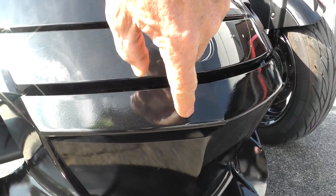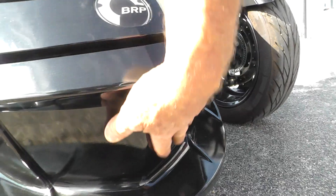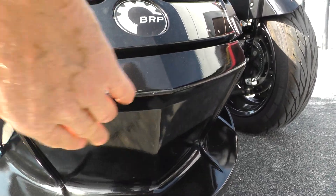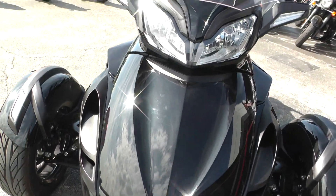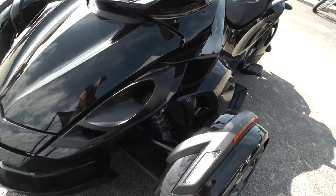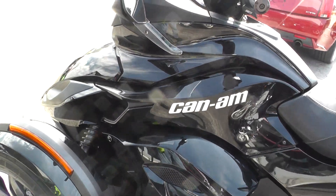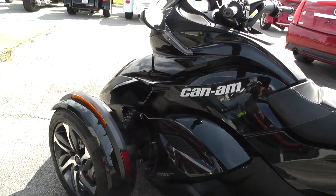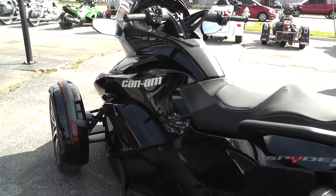Right here on the front looks like there's a little scratch and a little bump — I think that may just be some bugs or something down on the bottom. It has independent front suspension, stability control, traction control, and anti-lock brakes.